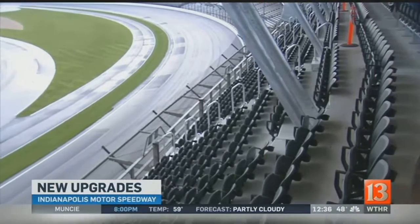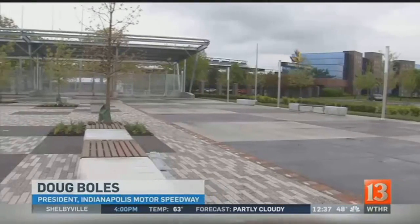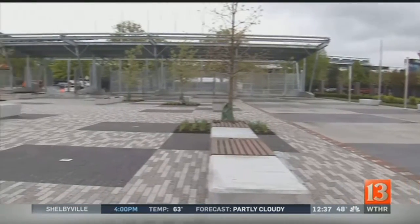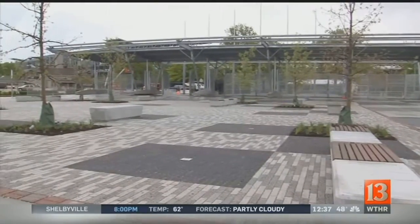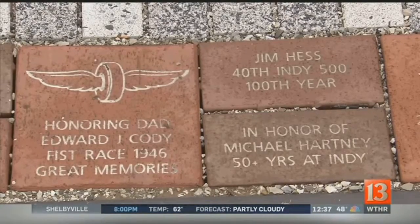IMS President Doug Bowles gives a sneak peek of some of the other things fans can enjoy. He explains the new entry will really open up the entryway for fans coming in. Where before there were six or seven gates through Gate One, there are now 18 gates. It's also a great gathering point, with a whole plaza and commemorative bricks visible all year round without having to go inside.